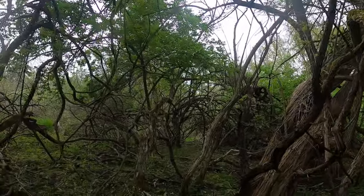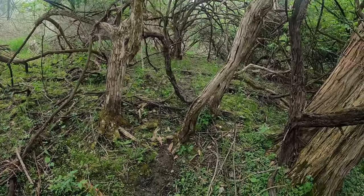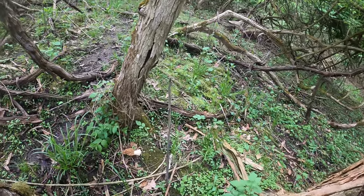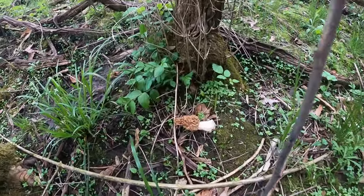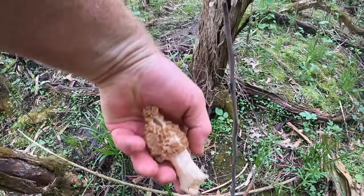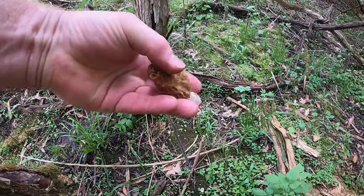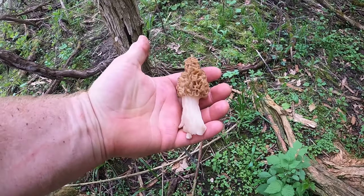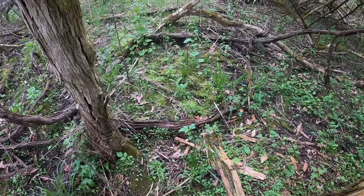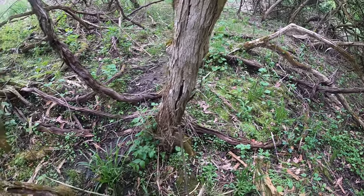Very thick. And look what we have here — a nice mushroom. Looks like something crumbled it or hit it or something, but overall pretty good one. I see that one; maybe there will be some more up here.